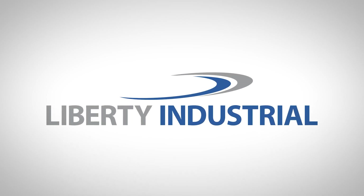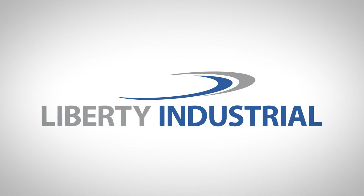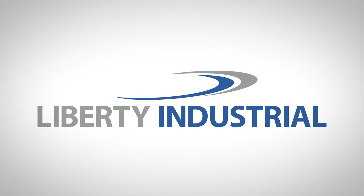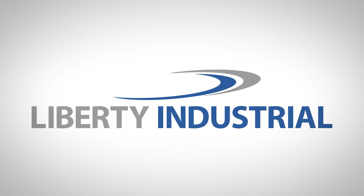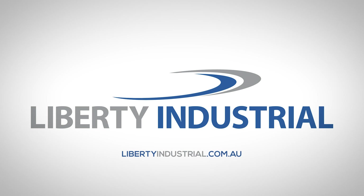Liberty Industrial is an award-winning provider of specialist decommissioning, deconstruction and remediation services in Australia and overseas. Visit libertyindustrial.com to find out more.